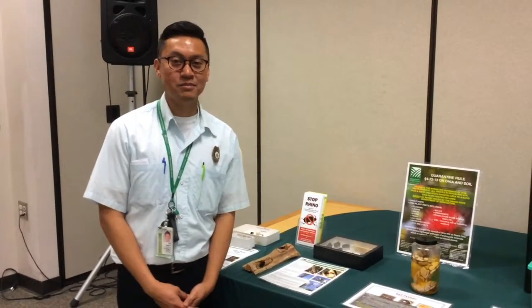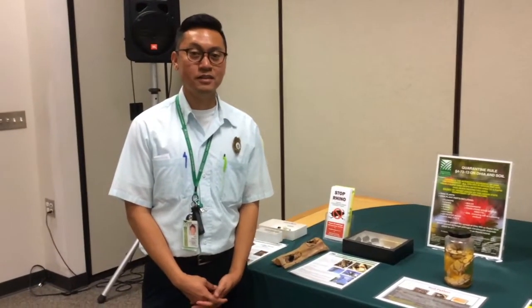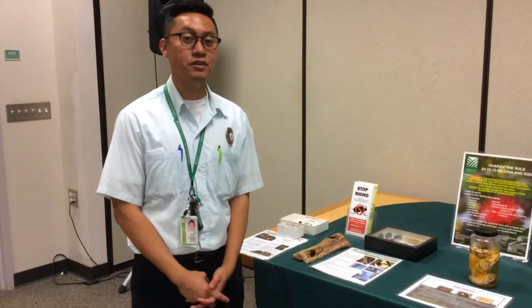Hi, my name is Kent Tumlao. I'm the Education Specialist at the Hawaii Department of Agriculture Plant Quarantine Branch. What we do here at the department is very important for the state of Hawaii. We protect Hawaii from invasive species and today I'm going to talk about a few species that we've come across through our inspection process.